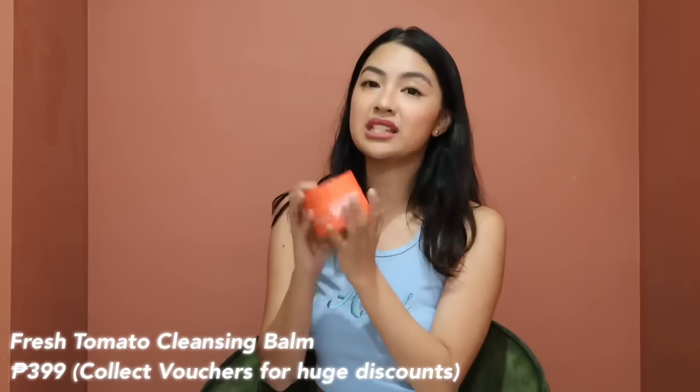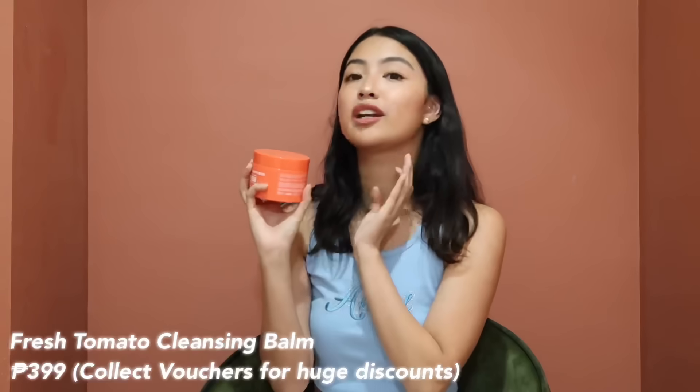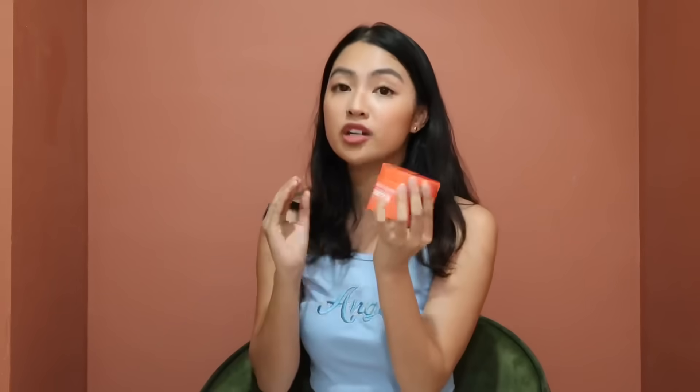The last item from Fresh I want to share is the new Tomato Glass Skin Makeup Cleansing Balm. The last cleansing balm I loved was from Vanilla and it was more than 1000 pesos. Fresh's version is the most affordable and best value I found — for the price you get 100 grams, it melts your makeup, and it smells incredibly refreshing.